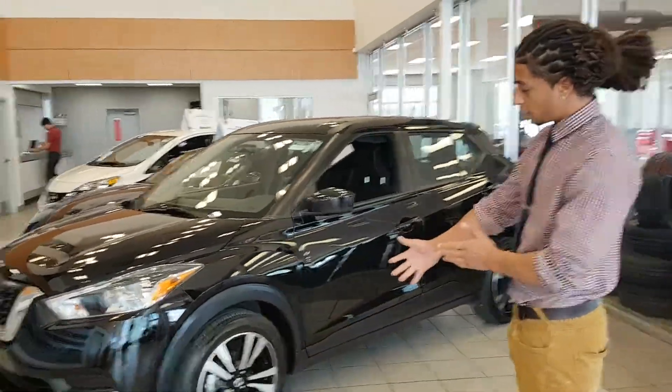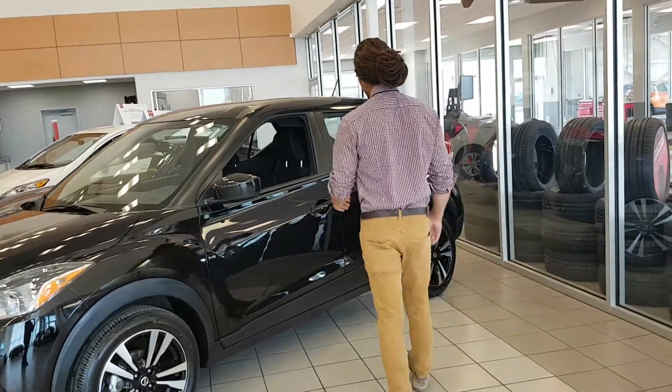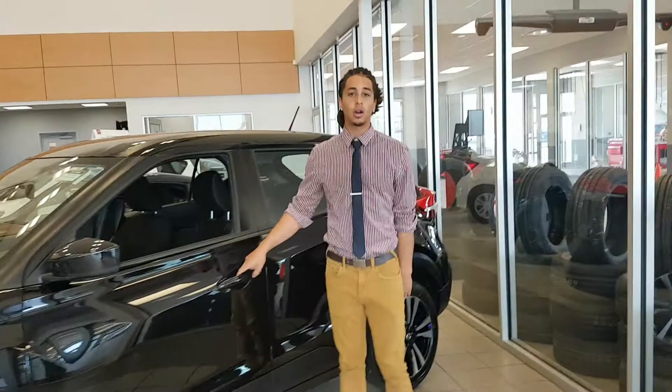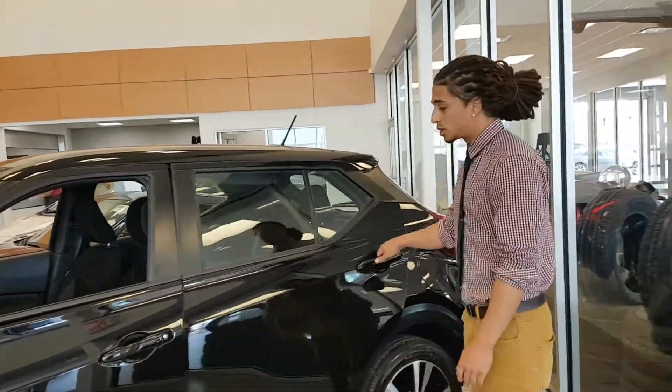Really nice equipment — you get beautiful alloy wheels on this one, 17 inch. You will get your sensing key so you can lock and unlock by pressing the button. It's always nice when you jump inside — it is a push to start ignition.